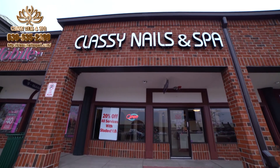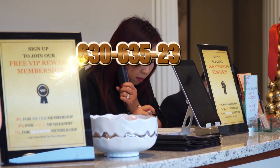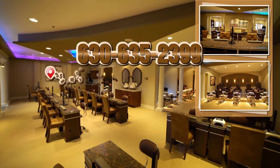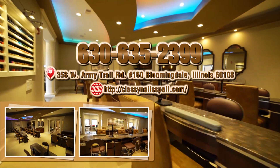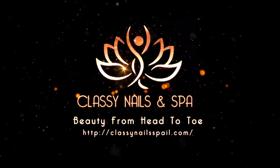So call and make your appointment today — walk-ins are always welcome. Our number is 630-635-2399. We're located at 358 West Army Trail Road, Suite Number 160, Bloomingdale, Illinois 60108. Classy Nails & Spa — Beauty from Head to Toe.